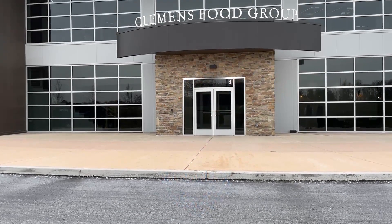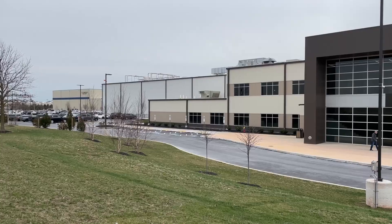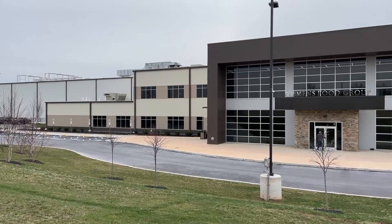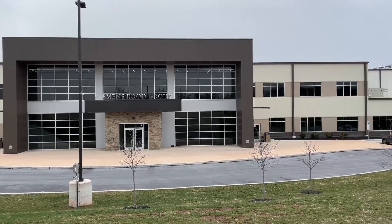Clemens Food Group's Hatfield North facility is Food Engineering's 2023 plant of the year. Located on the company's main campus in Hatfield, Pennsylvania, the 308,000 square foot facility processes both raw and ready-to-eat pork products.